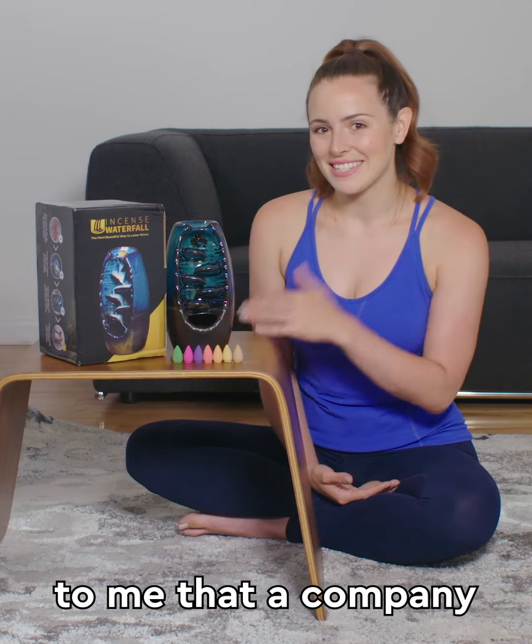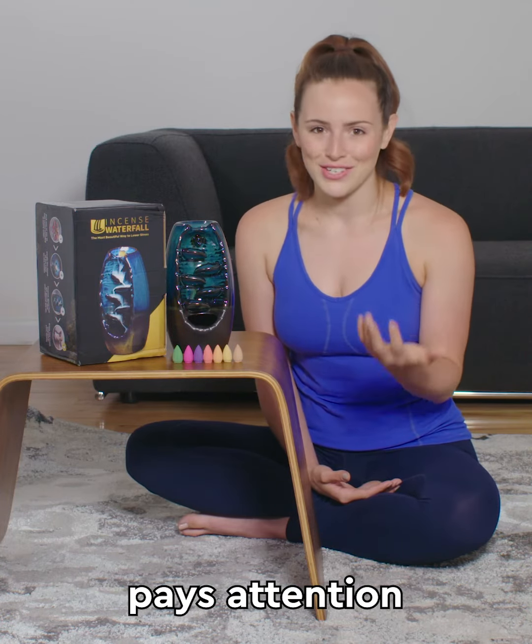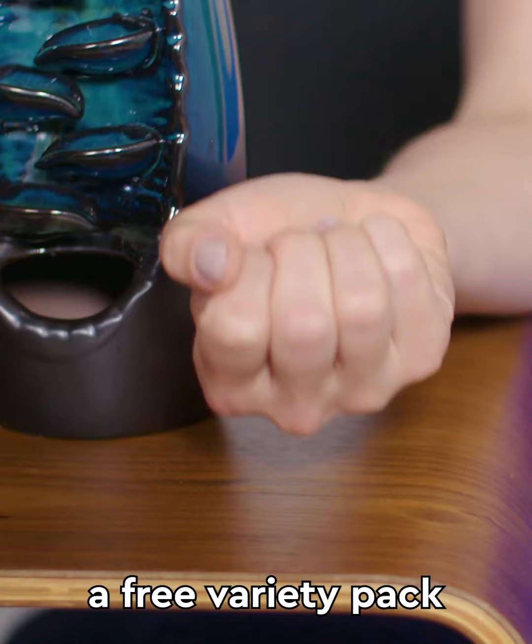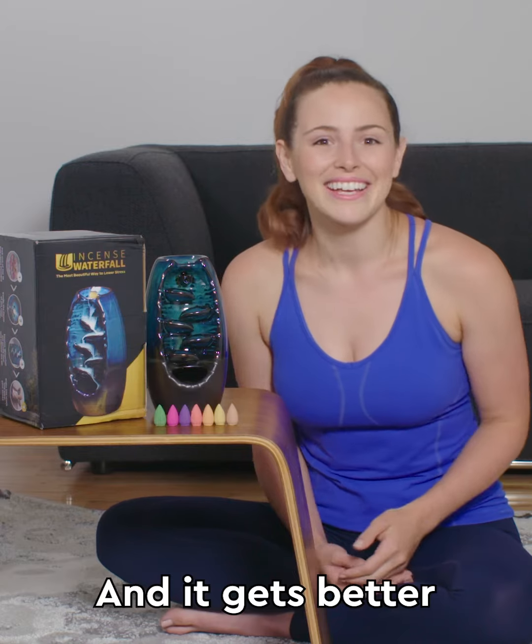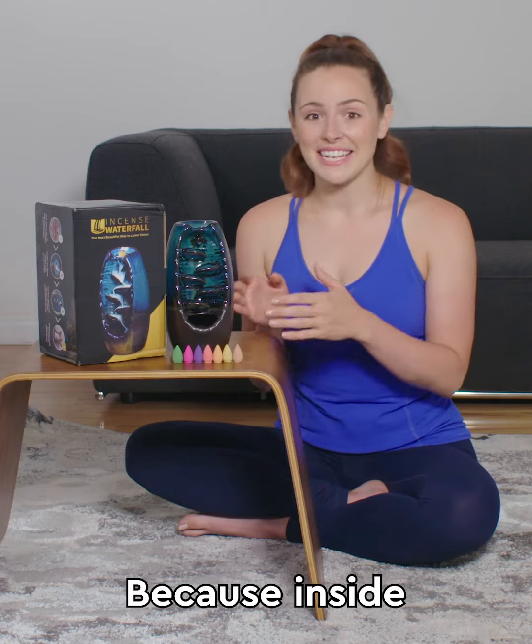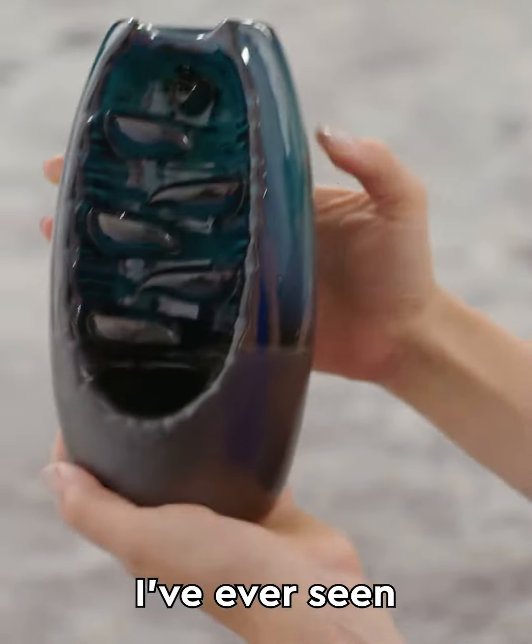The nice box always indicates to me that a company pays attention to the details. They also include a free variety pack of 10 incense cones so you get to try every scent, and it gets better because inside is the most beautiful incense holder I've ever seen.